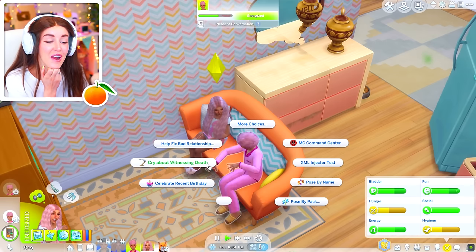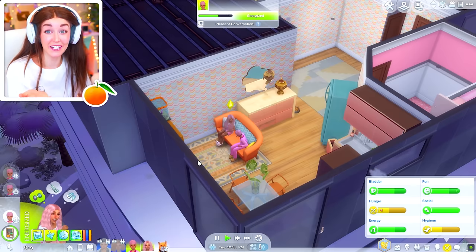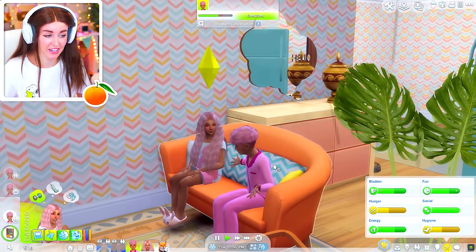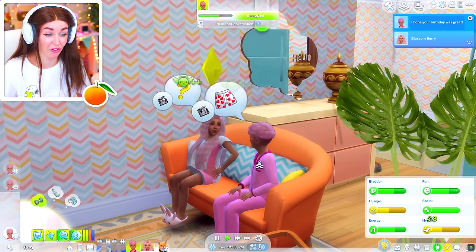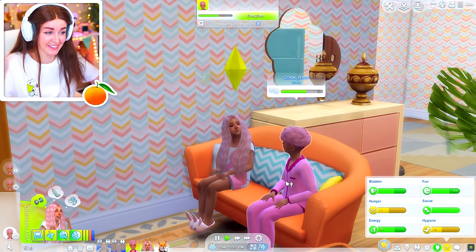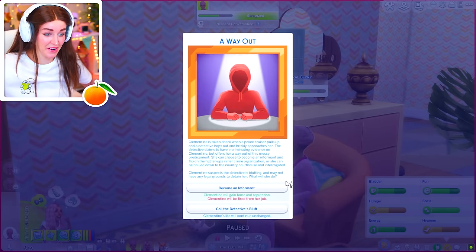And Blossom wants to cry about witnessing a death. This is like — because they have seen a lot. And I think Blossom in particular has seen a lot. So I kind of feel like it's left to Coral to try and manage these emotions of his little sister, because where are the parents? They just ain't there, not right now anyway.